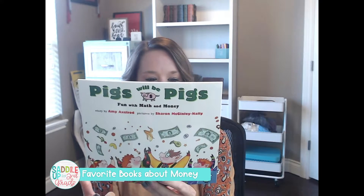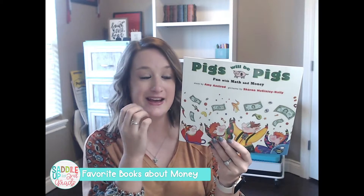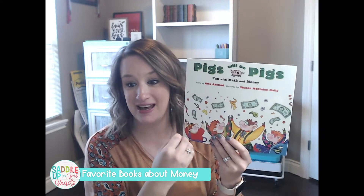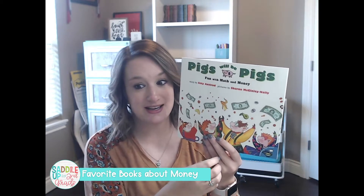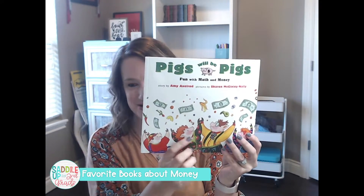Once they collect their money, it's a great way to have conversations and figure out what the pigs can afford to buy for dinner and what they cannot. So this is a really good one, and it's fun too.